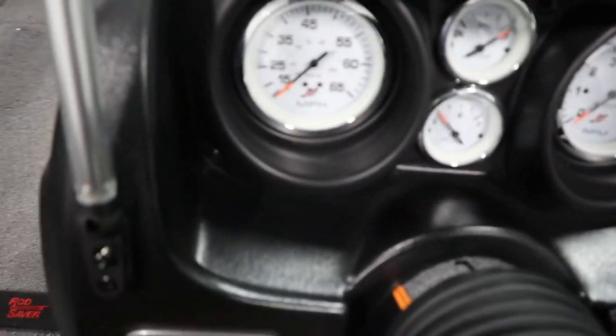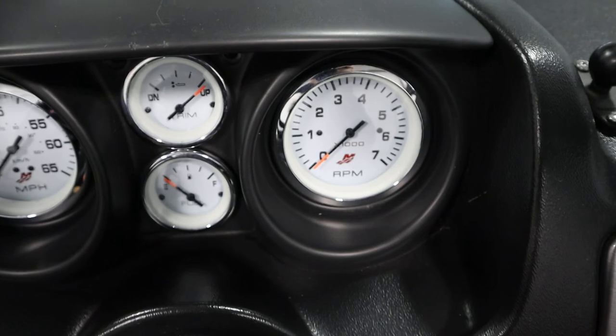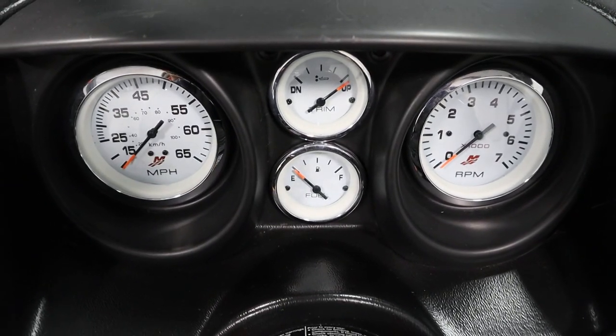It has a Kicker AM/FM Bluetooth stereo with AUX/USB inputs and two marine speakers. It has Mercury gauges including speedometer, tachometer, fuel, and trim.